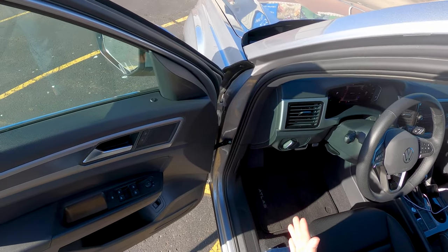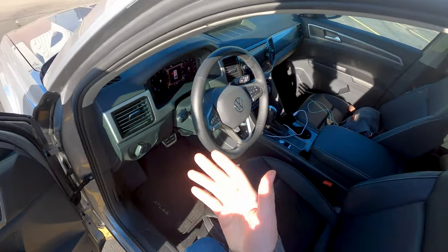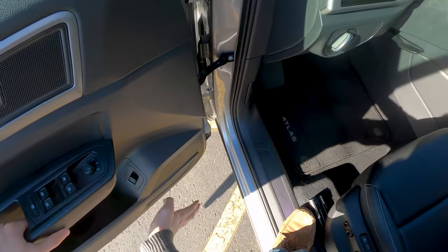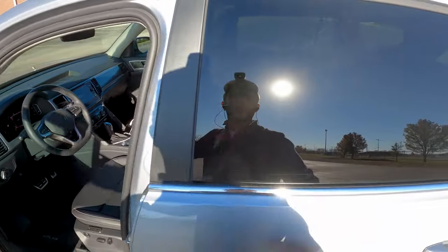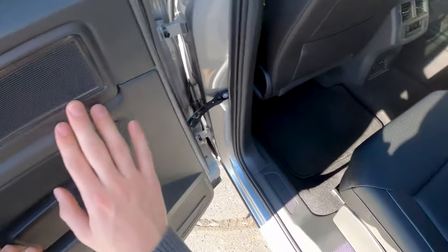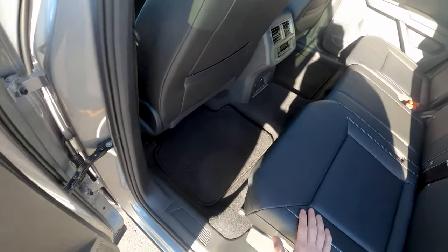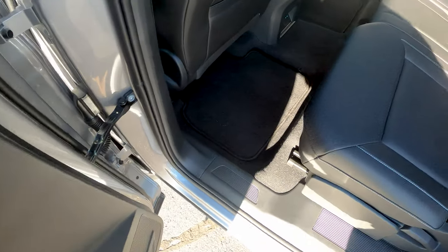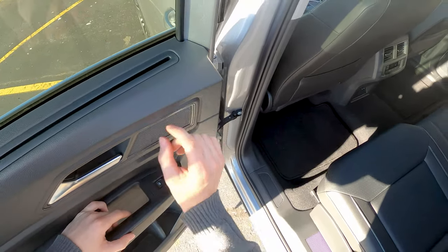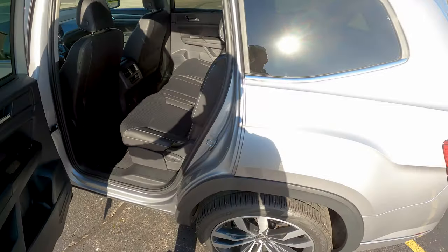Before we get in, let's count speaker grill locations in the Atlas. So this is a six-speaker system — it's not the top-level Fender. We've got one, two, three, four, five, and six. I did a little double-take there because I saw these speaker grills, but they are most certainly not active, so they're just grills, not speakers. Just six speakers in here.